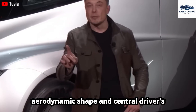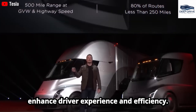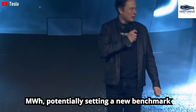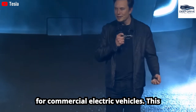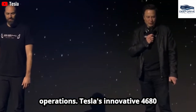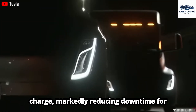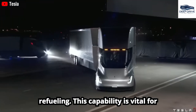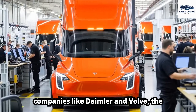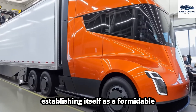The Tesla Semi's distinctive design features an aerodynamic shape and central driver's seat, defying conventional aesthetics and aiming to significantly enhance driver experience and efficiency. The Semi may leverage a massive battery capacity exceeding one megawatt hour, potentially setting a new benchmark for commercial electric vehicles. Tesla's innovative 4680 battery technology enables the Semi to achieve up to 500 miles on a single charge, markedly reducing downtime. Compared to other electric truck prototypes from Daimler and Volvo, the Tesla Semi stands out due to its superior range and lower operational costs.